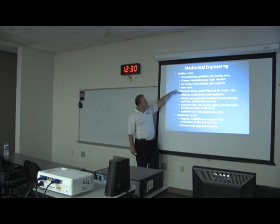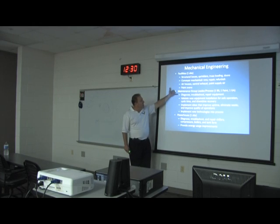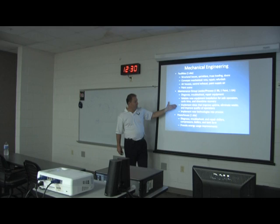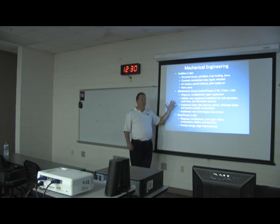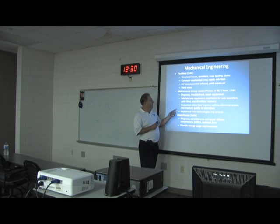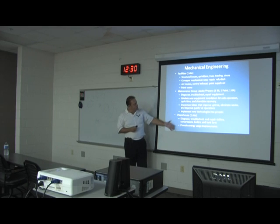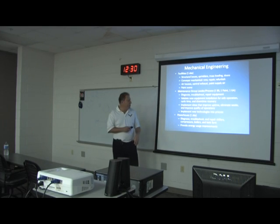I have maintenance group leaders and process engineers — one in the body shop, one in the paint shop, one in GA. They diagnose, troubleshoot, and repair equipment; validate new installations for safe operations, cycle time, and downtime recovery; implement ideas that improve uptime, eliminate waste, and improve quality. They also implement new technologies into the process. Out in the powerhouse I have one engineer for diagnosis, troubleshooting, and repair of chillers, compressors, boilers, and tank farms, as well as energy usage improvements.